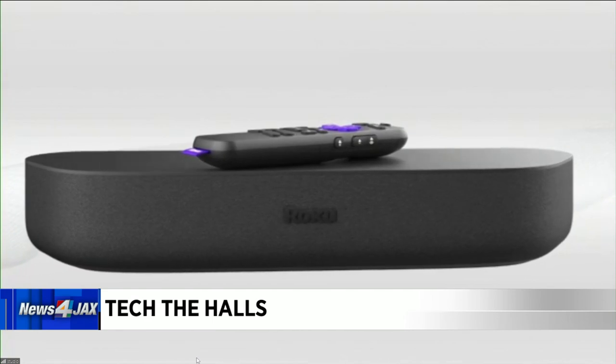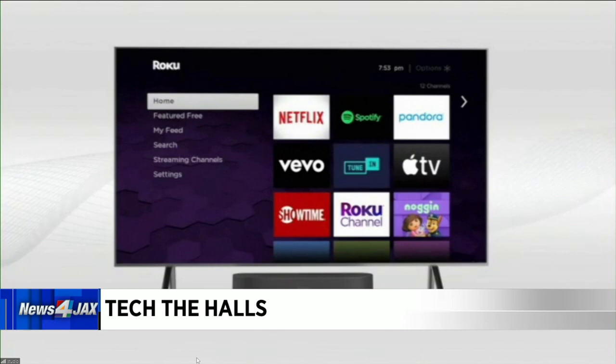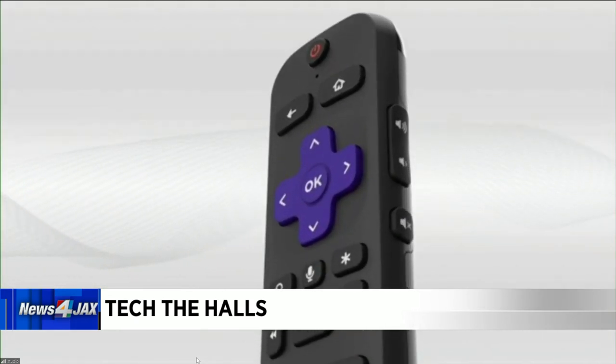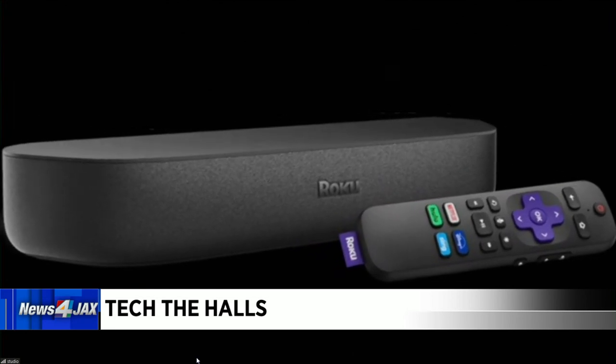Let's start off with the Roku Stream Bar right here. This connects to any TV and not only will supersize your audio and fill your room with great sound — with Dolby Audio support, no less — but also it has the Roku streaming platform built into the soundbar. So now you've got access to hundreds of thousands of TV shows and movies. Some are subscription services like Netflix and Amazon Prime Video; others are completely free, like the Roku channel and YouTube. You get a voice remote with it. It supports up to 4K TVs with HDR, or high dynamic range, and it's only $129.